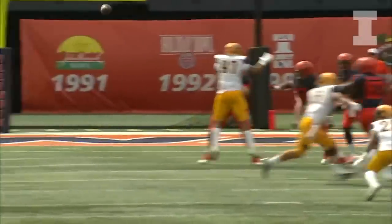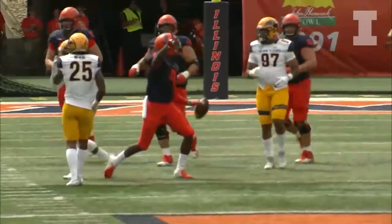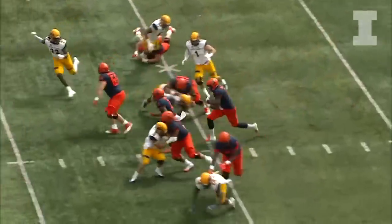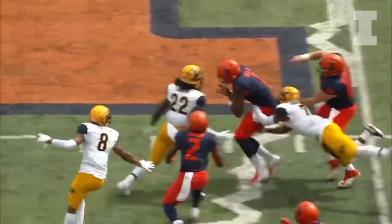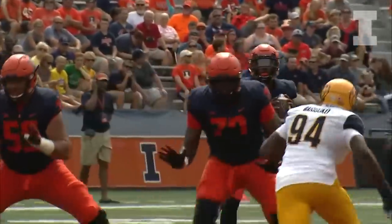Third and two from their own 21. Bush with a quick hitter to the right, caught at the 30, ahead to the 35-yard line. Second and 10 from their own 35, here is Bush going to run it — up the left side to the hash mark near midfield before they get him at the 48. Illinois from their own 49.